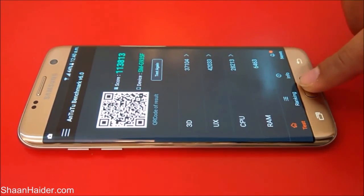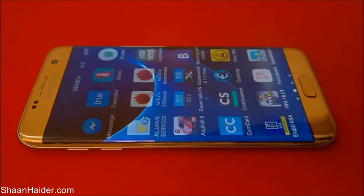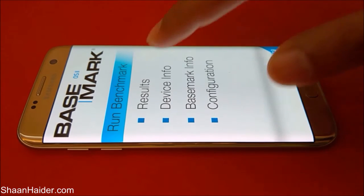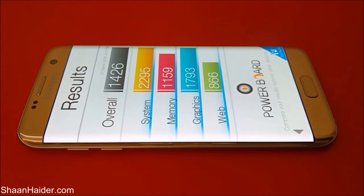Now let's go back. The next benchmarking test is Basemark OS2 — we have already performed this test as well. Here is the result: the overall score is 1426. For system it's 2295, memory is 1159, and for graphics it's a really very nice 1793.